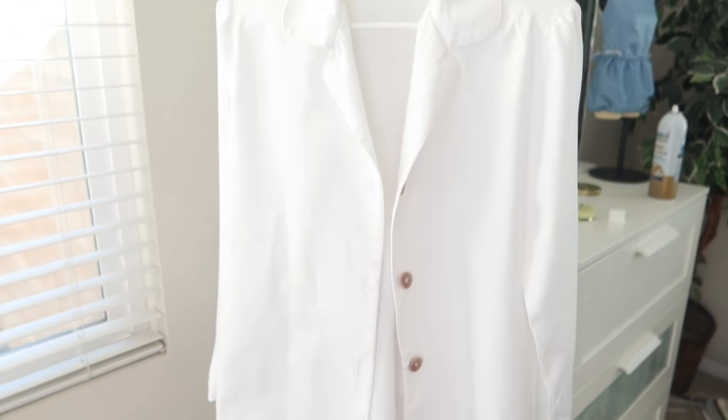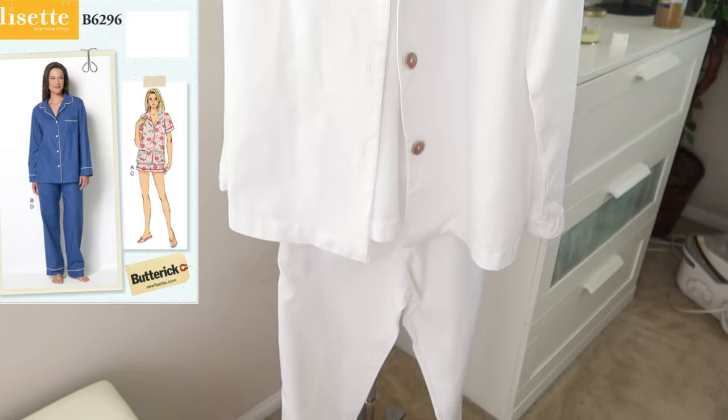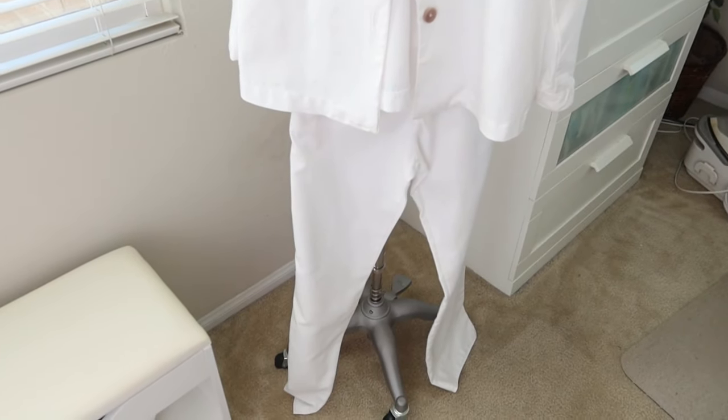This is what I'm wearing to church. This is my Butterick pajama set, and I am wearing this to church today. I think I'm going to put some sandals with it.